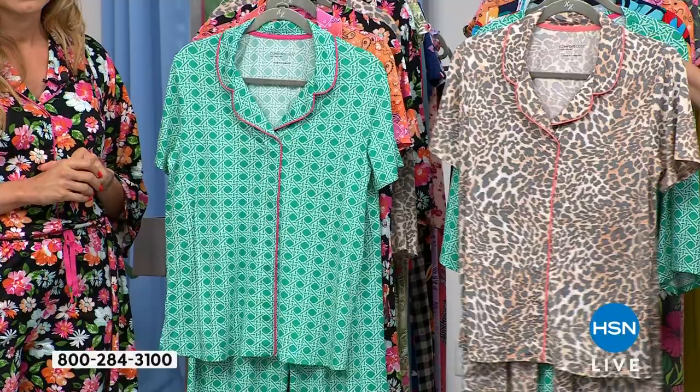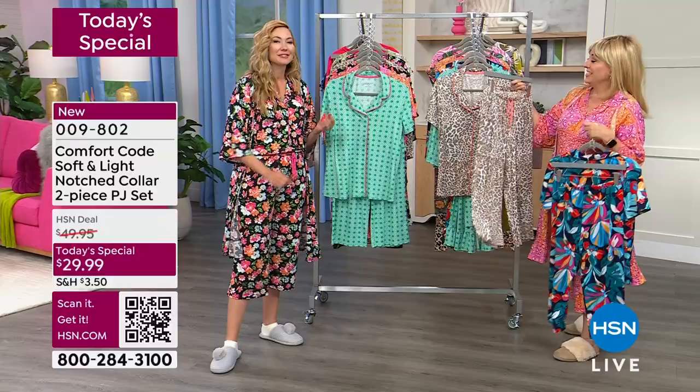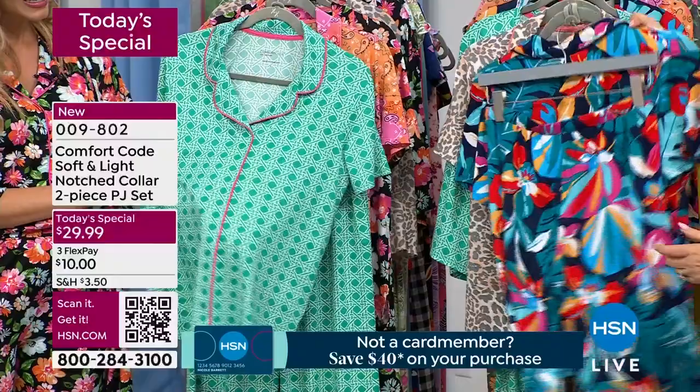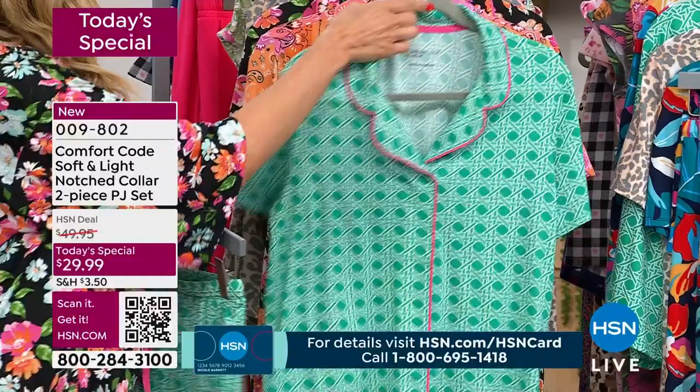The next one is the taupe leopard — I love the little coral accents, that coral piping all the way around, and the little tie is coral as well. Next to Amy we have the green lattice, which has pink piping. It's giving like Malibu Barbie vibes because that pink piping really pops — and it even has the little pink drawstring.